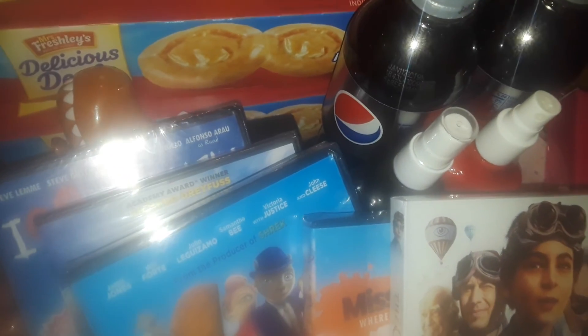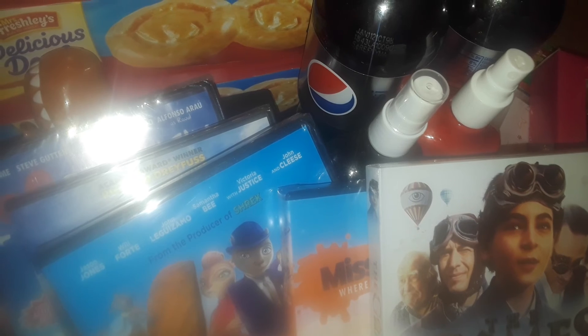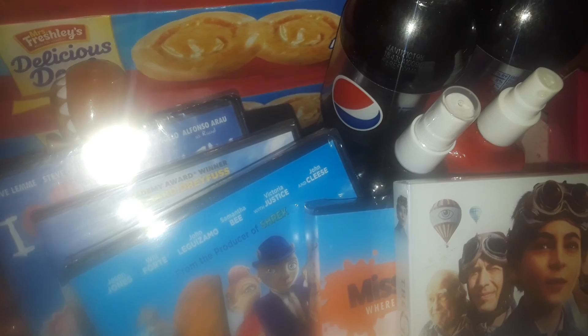And that's it, guys — that's all I picked up at Ross and Dollar Tree. Thanks for watching this haul. Stay tuned for more videos, I will be doing more. Just be safe out there, have fun, and I will talk to y'all later — bye bye!